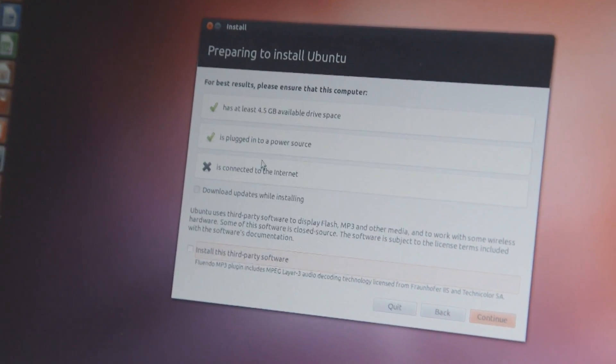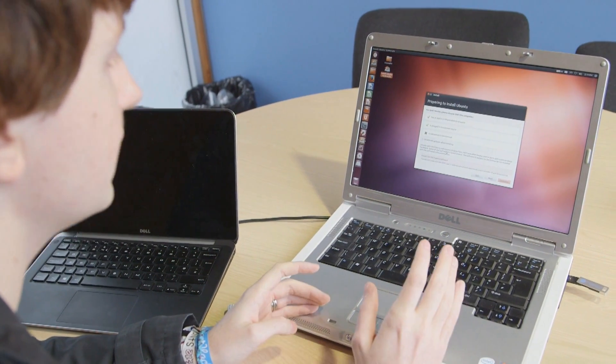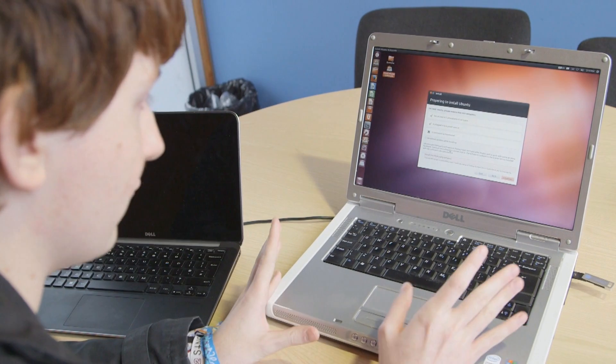So just to be absolutely clear, this will wipe everything. It will format the hard drive to the format commonly used by Linux operating systems, and this will wipe everything out.